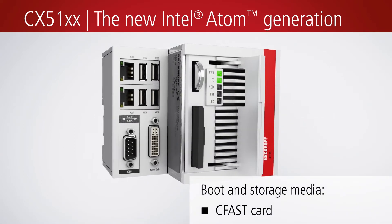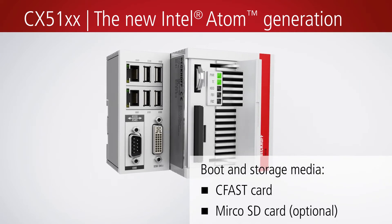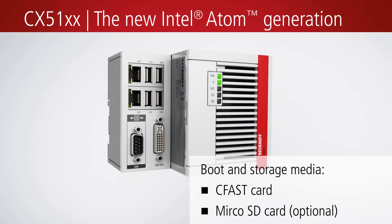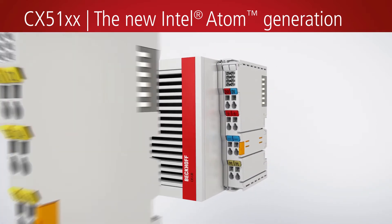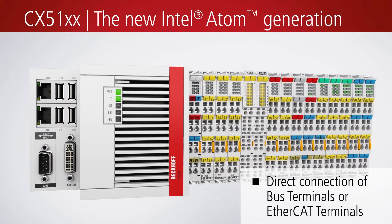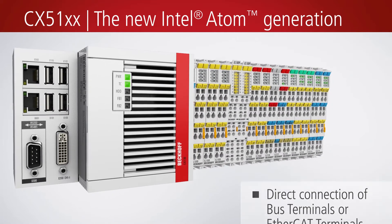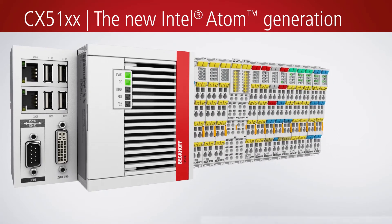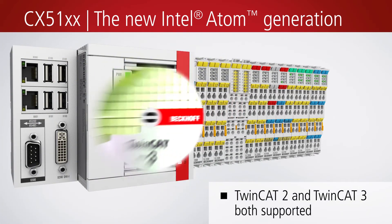An exchangeable CFast card is used as boot and storage media. The integrated I/O interface enables direct connection of Beckhoff bus terminals or EtherCAT terminals. The integrated 1-second UPS ensures secure backup of persistent application data on the CFast card.